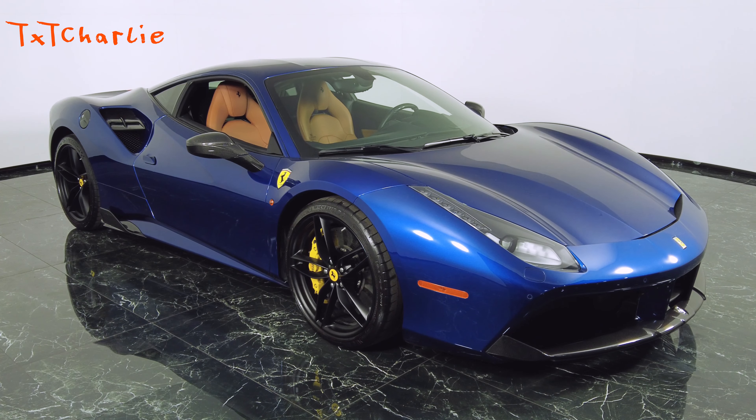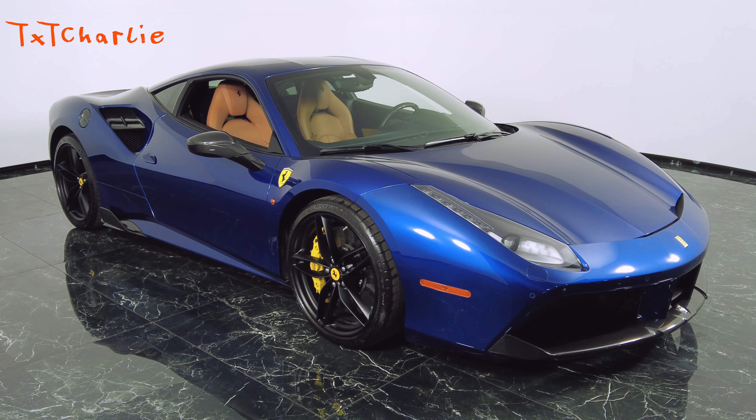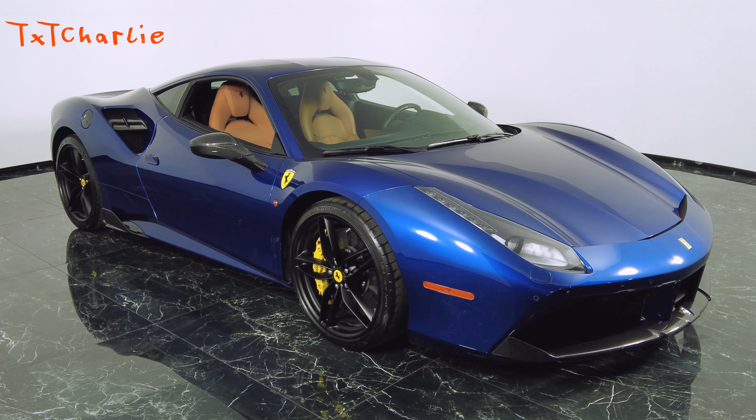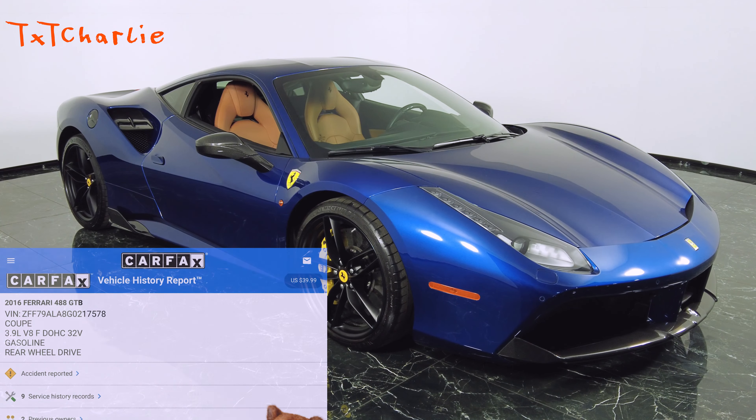Welcome back everybody. Today we're taking a look at a 2016 Ferrari 488 GTB. It's a 3.9 liter V8 engine, rear wheel drive. I'm going to pull up the Carfax for us really fast.